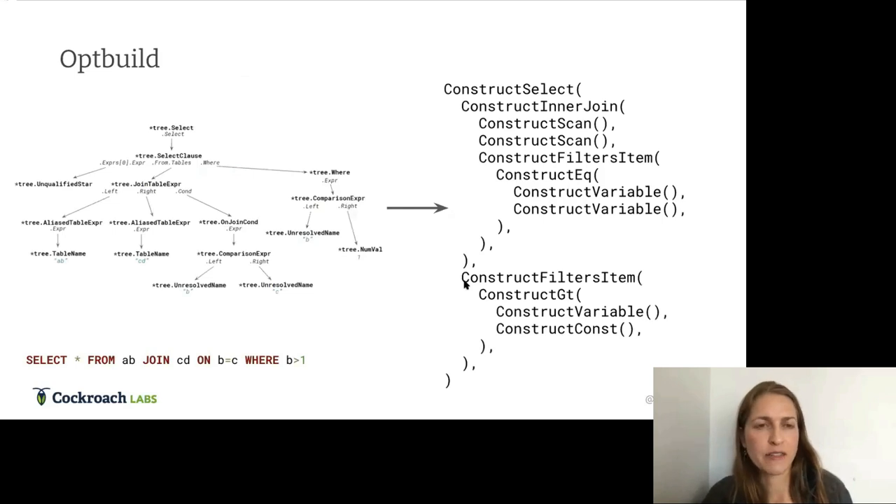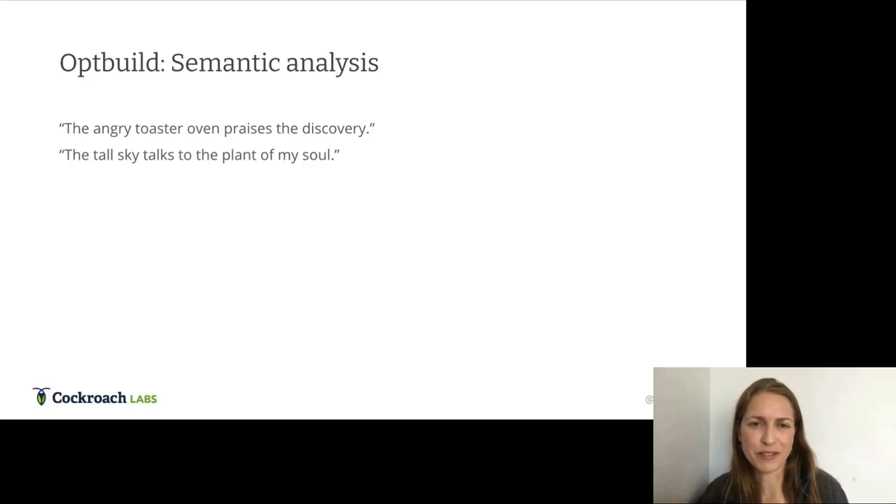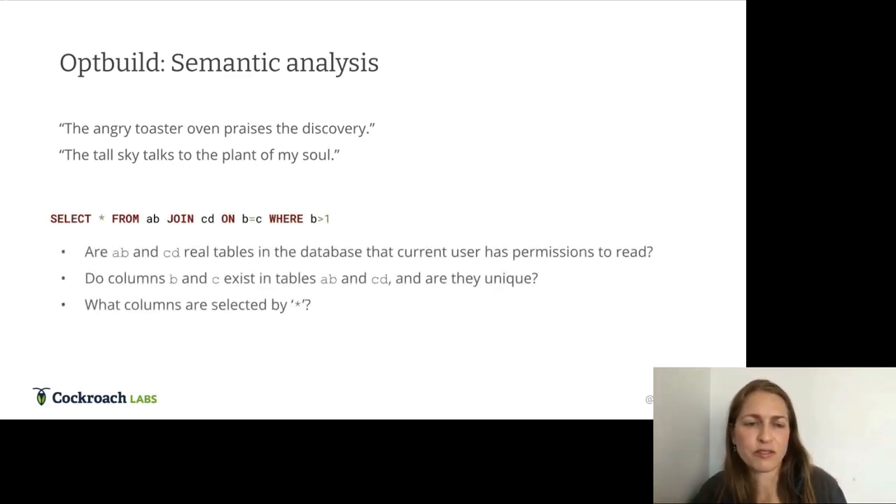Next we have the op builder, which takes the abstract syntax tree from the parser and calls a bunch of nested functions to produce the preliminary query plan. It also performs semantic analysis — checking that the query makes logical sense. Even if it passed the parser grammatically, it may not be logically correct. In our query, we check: are AB and CD real tables the current user has permission to read? Do columns B and C exist? Are they unique? Do their types match for the equality comparison? And what columns are selected by star?